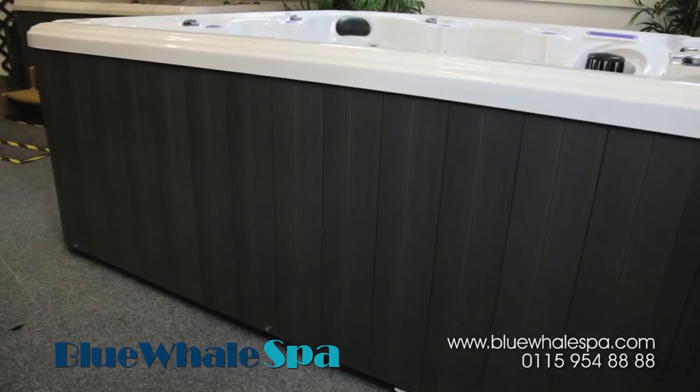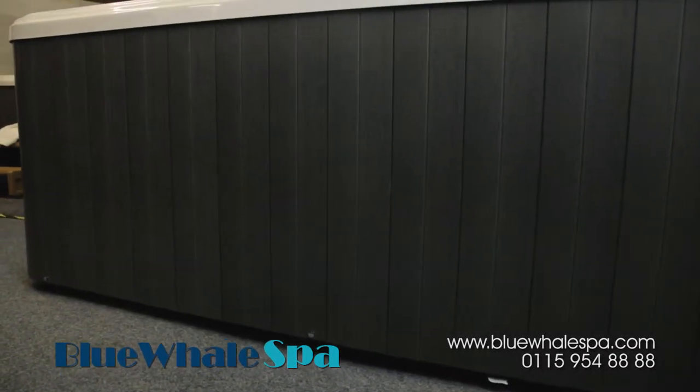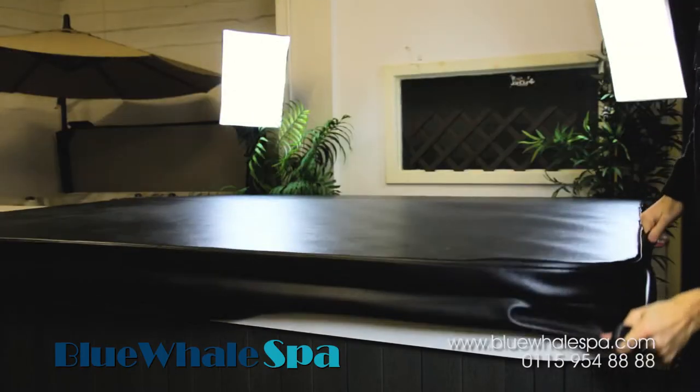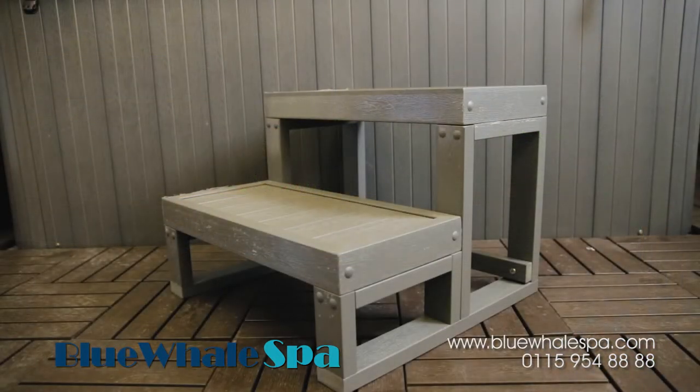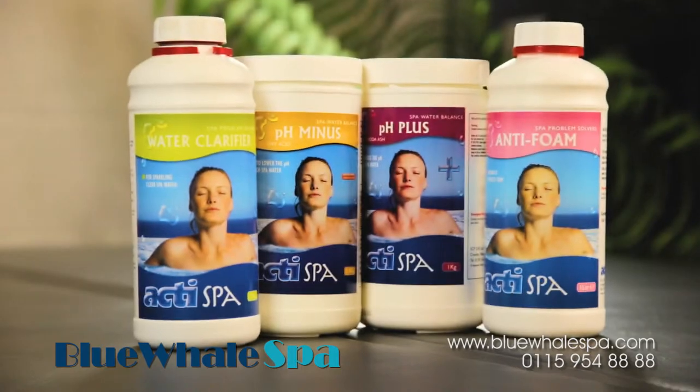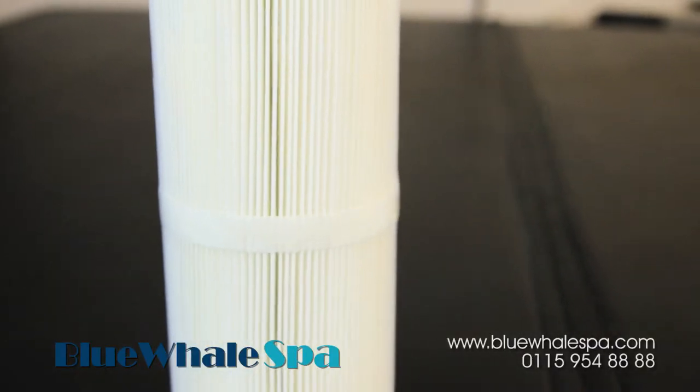Thanks to our high quality side panelling, the tub exterior needs minimum maintenance and can be easily wiped clean using a soft cloth and warm water. The hot tub comes with a thick insulating cover and a set of steps the same colour as the side panels, plus a free starter pack of chemicals and a spare filter for maintaining safe water chemistry.